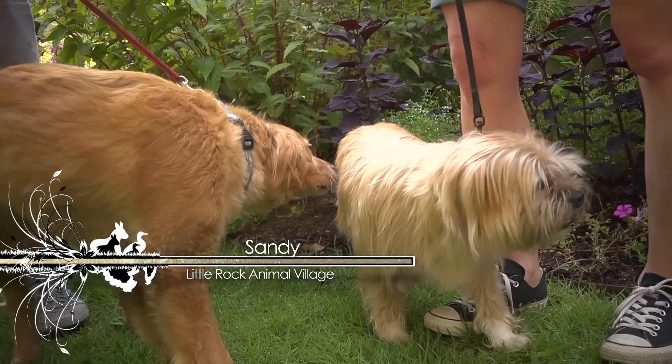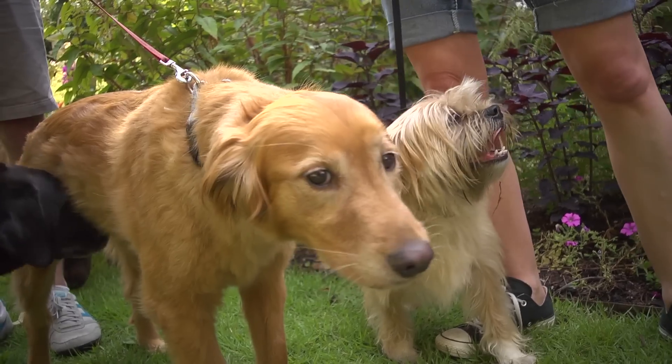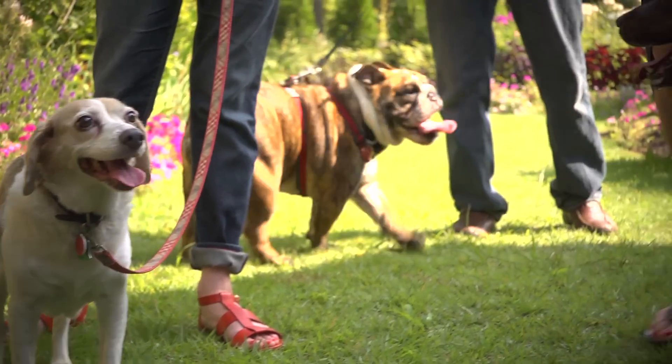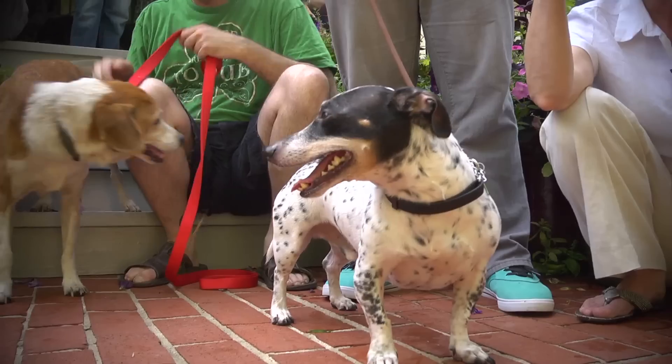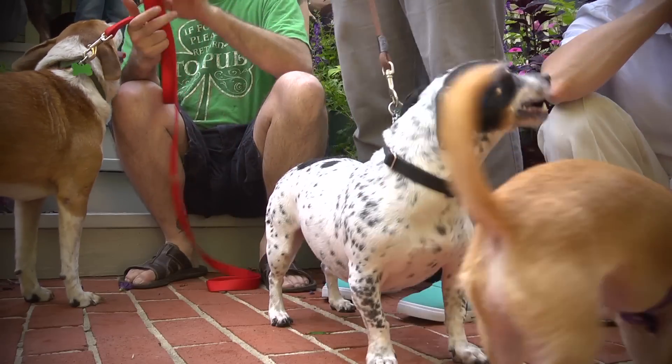When you bring a new pet into your house, everybody's systems are kind of on high alert, so you want to give everybody a chance to get used to the surroundings. It takes about two weeks for your adopted dog to come into his or her own and act like they're really going to act when living in your home. You've got to give it a couple weeks.